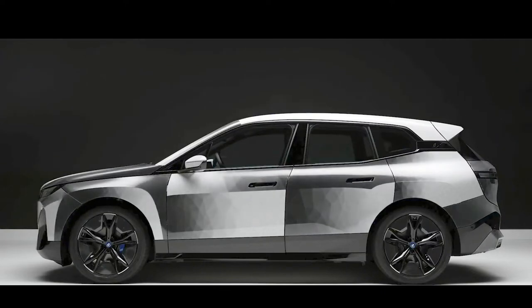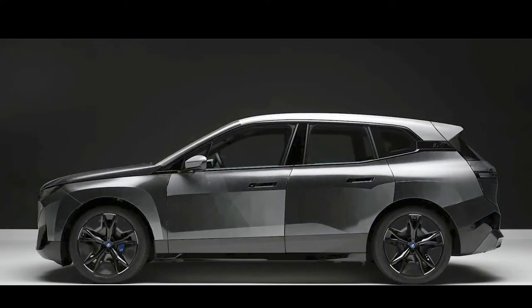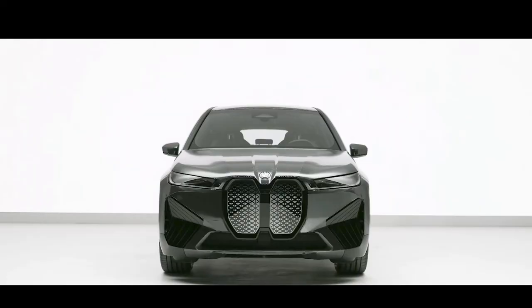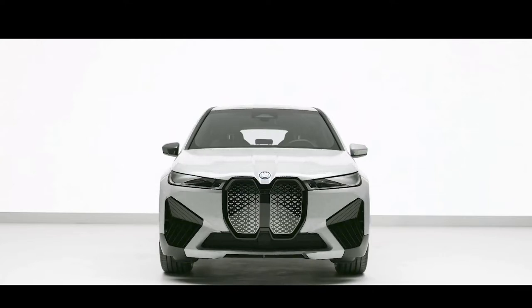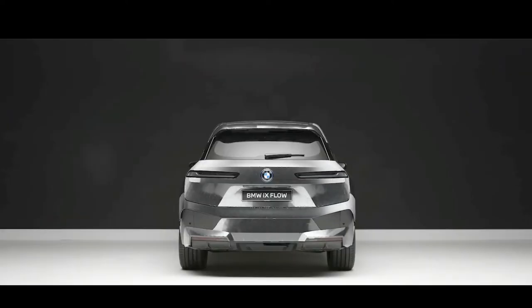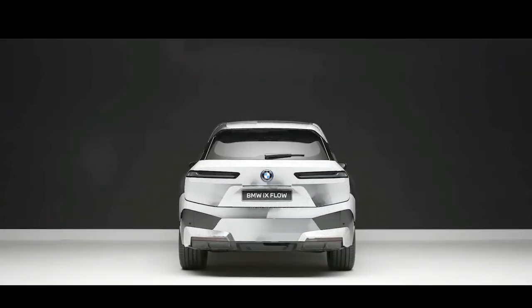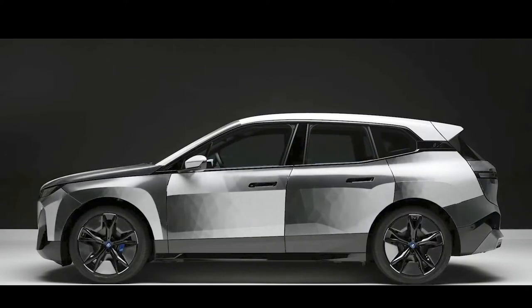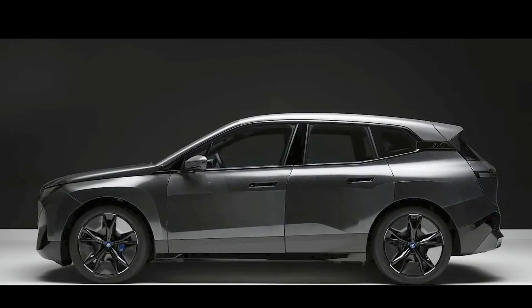Digitization is delivering an integrated user experience characterized by individuality and emotionalization in the interior of current BMW models. The MyModes allow the driver to tailor the atmosphere in the interior entirely to their personal mood and the driving experience they want. With the BMW iX Flow featuring E-Ink, presented at CES 2022, BMW is offering the prospect of a future technology that uses digitization to also adapt the exterior of a vehicle to different situations and individual wishes.